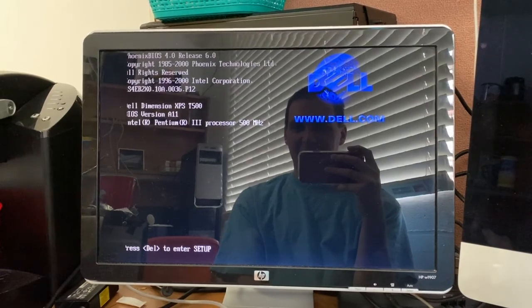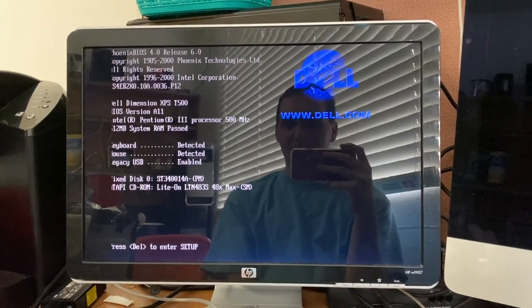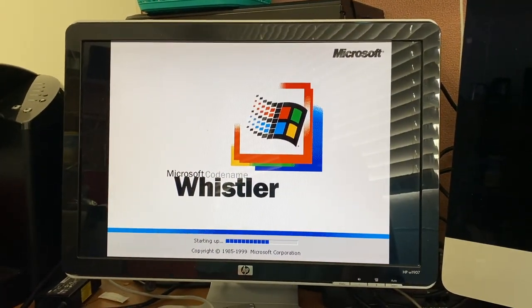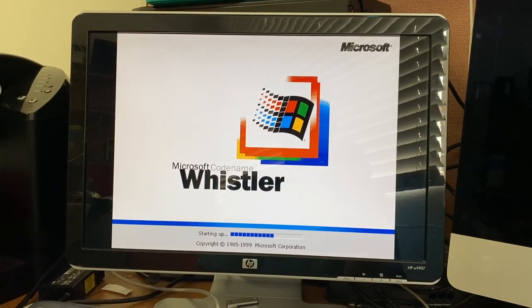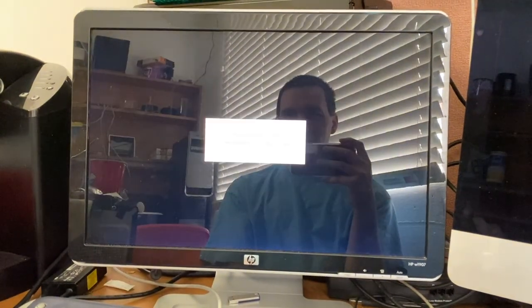Windows Whistler has all the multimedia features, including Windows Movie Maker. I don't have a FireWire card in this computer though.